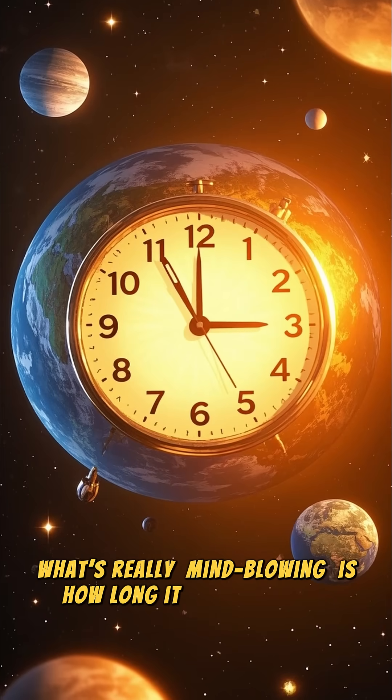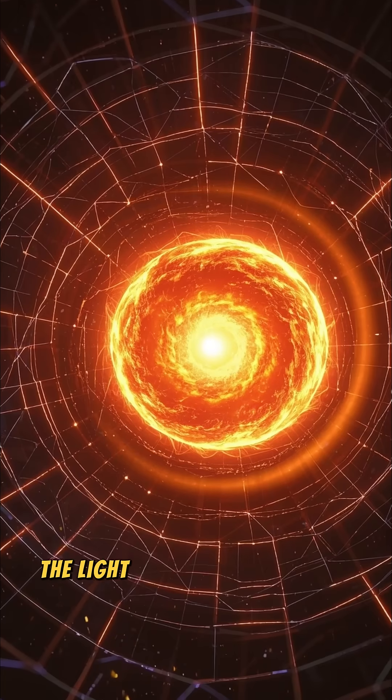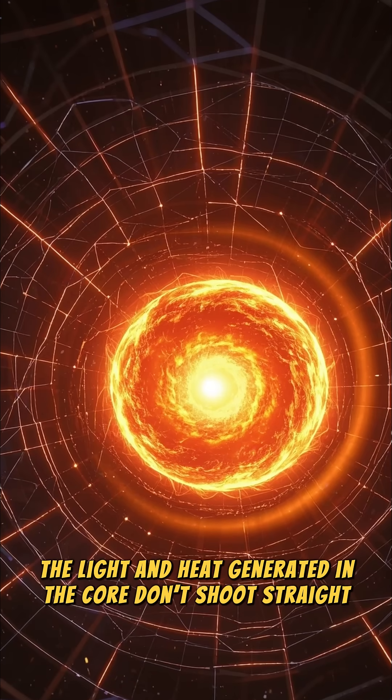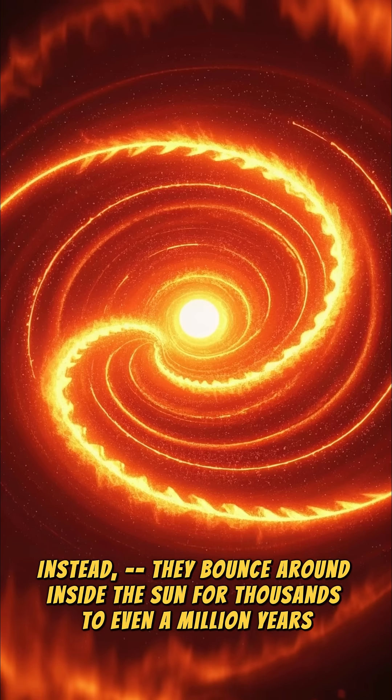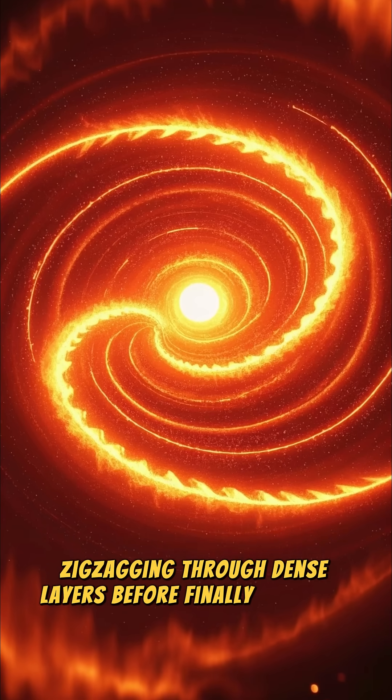What's really mind-blowing is how long it takes for this energy to reach us. The light and heat generated in the core don't shoot straight out. Instead, they bounce around inside the sun for thousands to even a million years, zigzagging through dense layers before finally escaping into space.